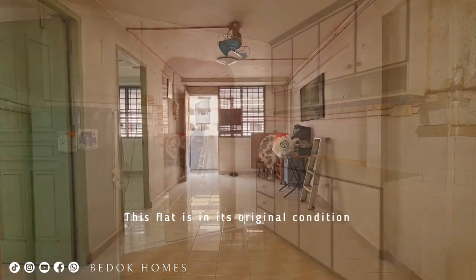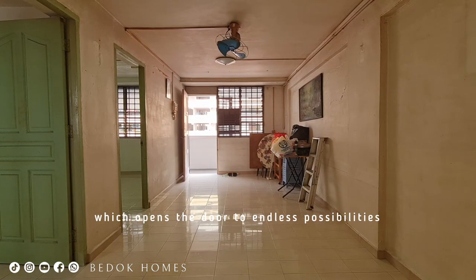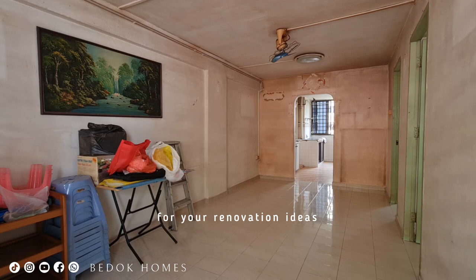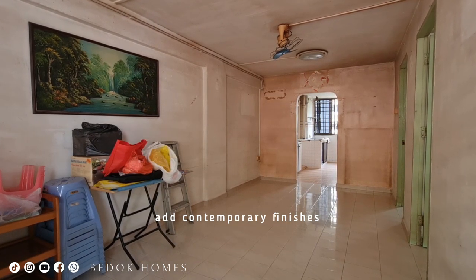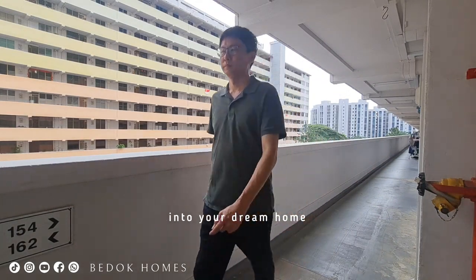This flat is in its original condition, which opens the door to endless possibilities. Take advantage of this blank canvas for your renovation ideas to customize the layout, add contemporary furniture, and transform this space into your dream home.